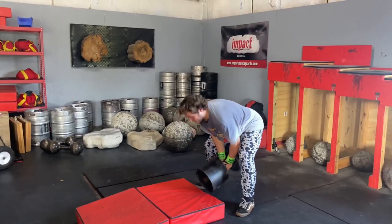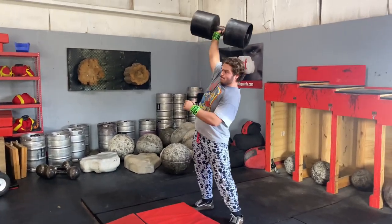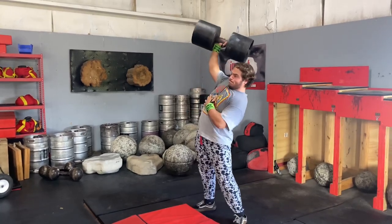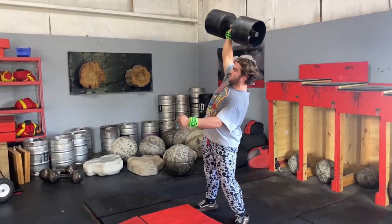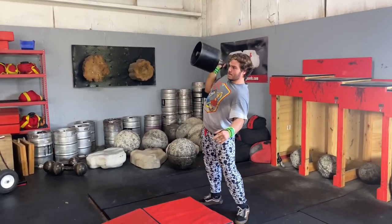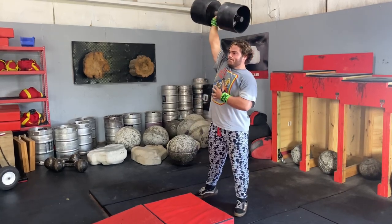Brandon recently signed up for a competition happening mid-October in Texas — Open Fort Worth. It has a dumbbell press, max rep, 60 seconds. He found out he could do comp weight and he got three reps out of it — first time doing this weight. He's got a lot of work to do on his technique, but the strength is definitely there.